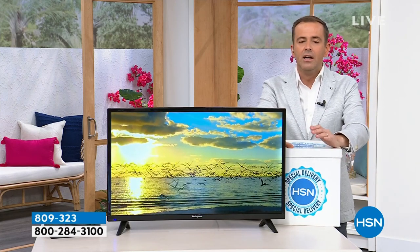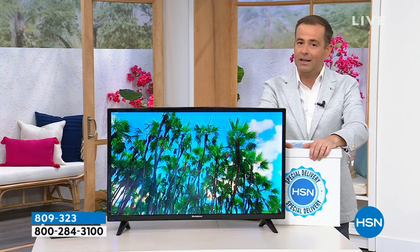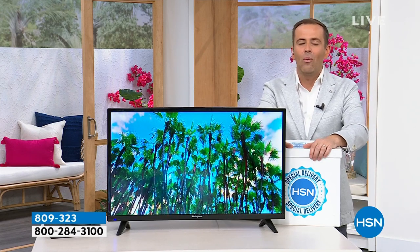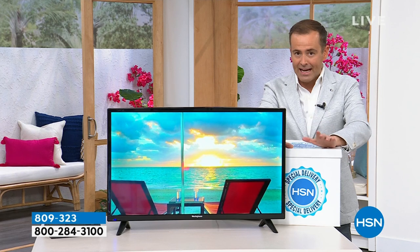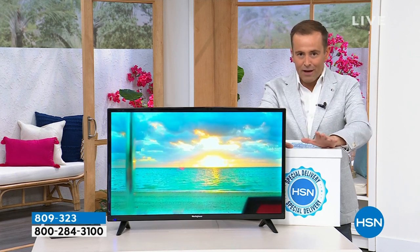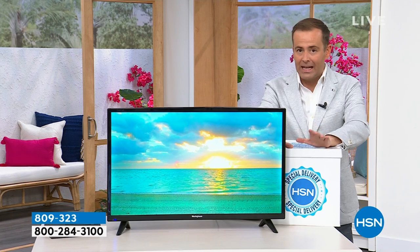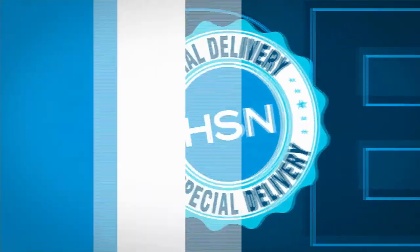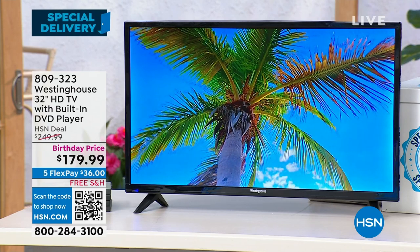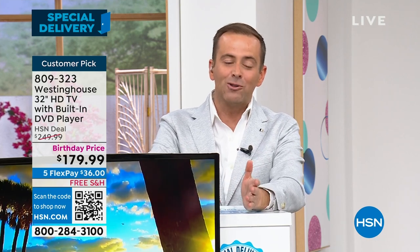The team came to us about five days ago and said, we want to do an encore special — can we do it in Open House? Tonight we do have a second chance. We're going to do the exact same price, the same deal, the same flex pay, the same free shipping and handling as we did on the 4th of July fireworks finale. If you've been looking for a 32-inch TV, it is our biggest offer ever — a 32-inch TV coming in at $179.99. Five flex pay gets it home for $36, and we pay the shipping and handling.